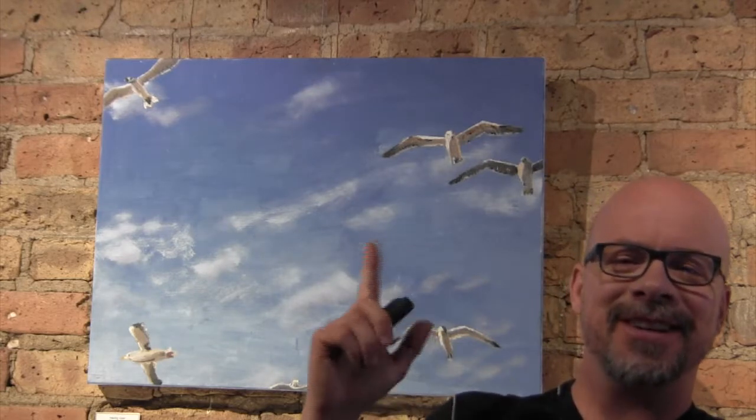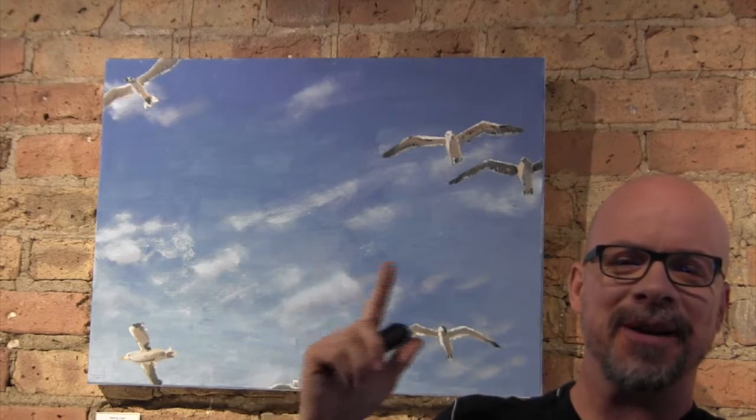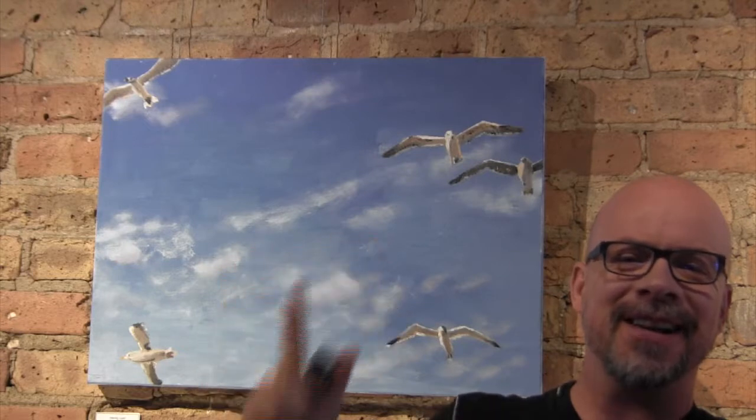I think the composition here is interesting because as a painter I don't think I would have been able to create the random pattern here. It definitely reads as the natural pattern of the birds.